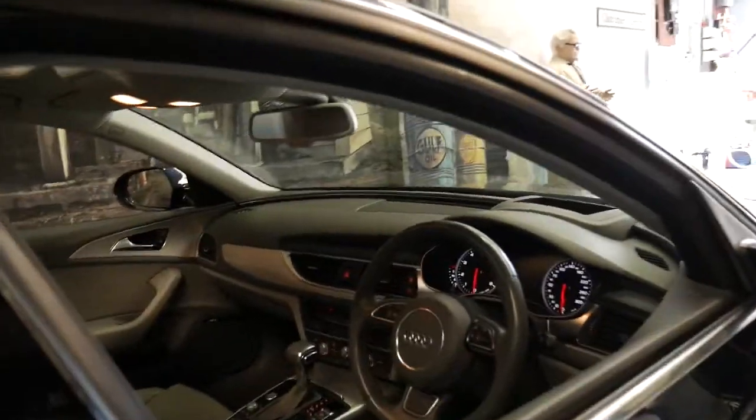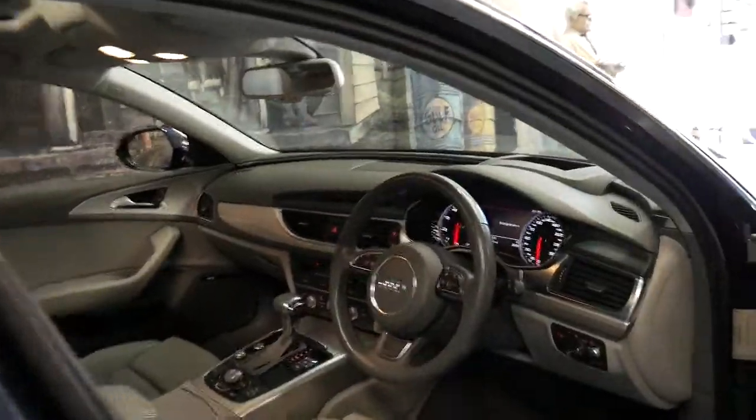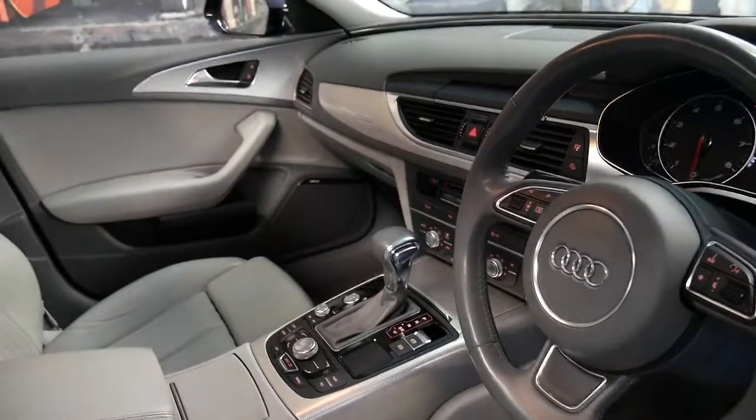It's metallic blue in colour with a light grey leather interior. It's done 85,000 kilometres since new.